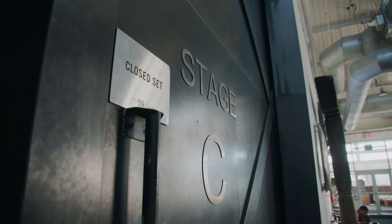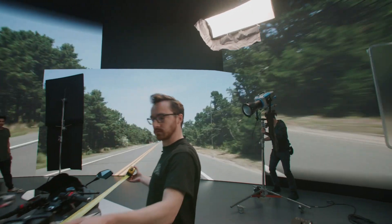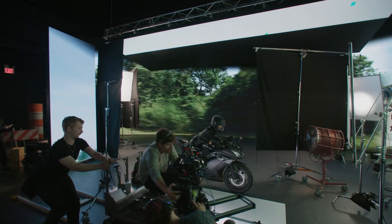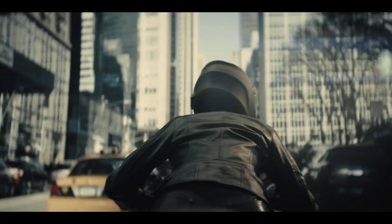Pier 59 Studios has been around for nearly 30 years and they have led the way in many technical advances related to content capture. Bringing in a large LED volume to do virtual production seemed like a natural fit for our already extensive capabilities. What we wanted to do with this installation was have a very robust and flexible system that we could use to address any of our clients' needs, and so Planar was a partner in consulting with us.